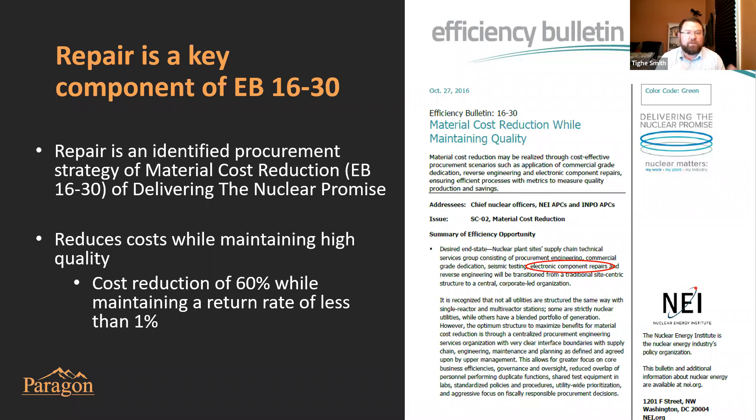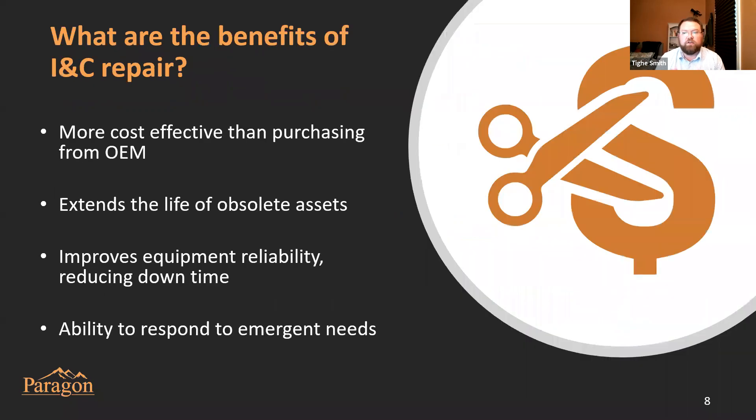One statistic we're really proud of: we offer about 60% cost savings with repair while providing such high quality that our returns are less than about 1%. Last year we shipped out 400 cards and components that we'd repaired, and only about four of those failed to meet plant expectations upon receipt. So a really good program and really high quality.